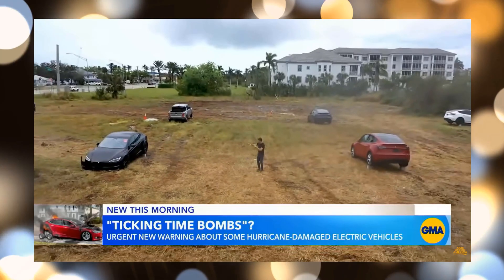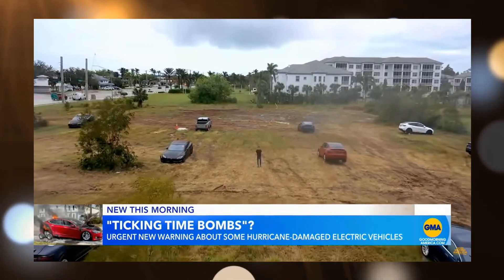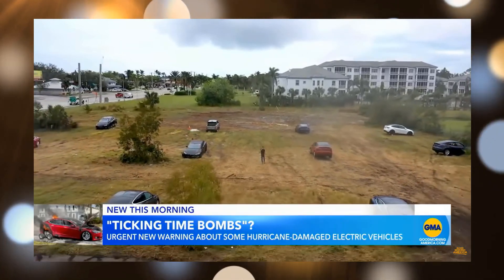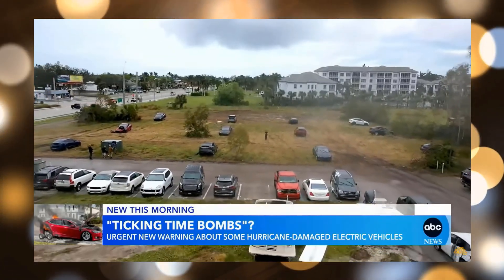Tesla's own advice on this front is not to drive the vehicles and keep them at least 50 feet away from any structure that the fire is likely to do damage to. Every single one of them has to be spaced 50 feet apart in case they spontaneously burst into flames. The traditional cars in this lot, parked on the other side, they can be parked close together.